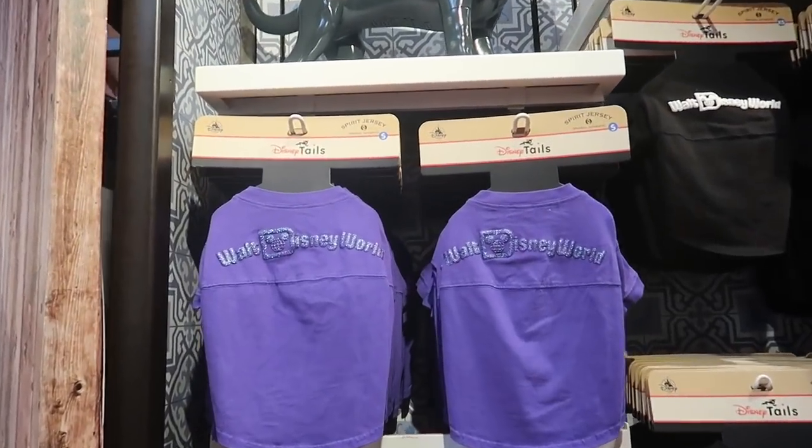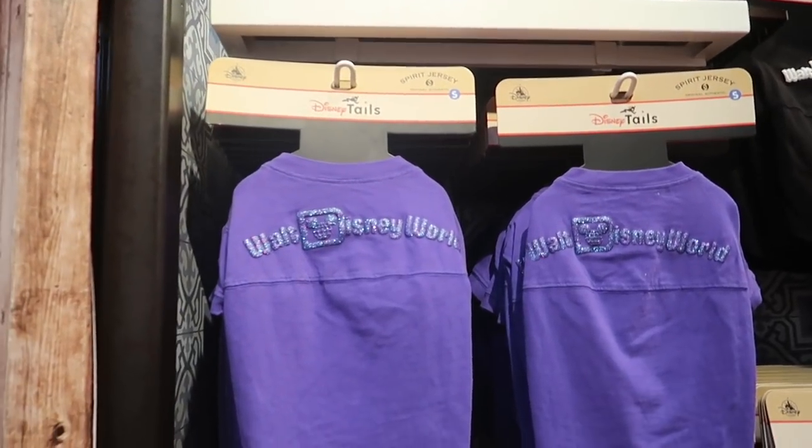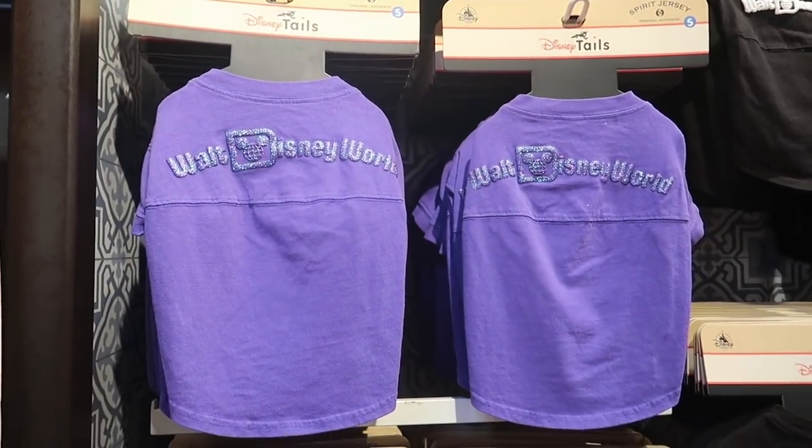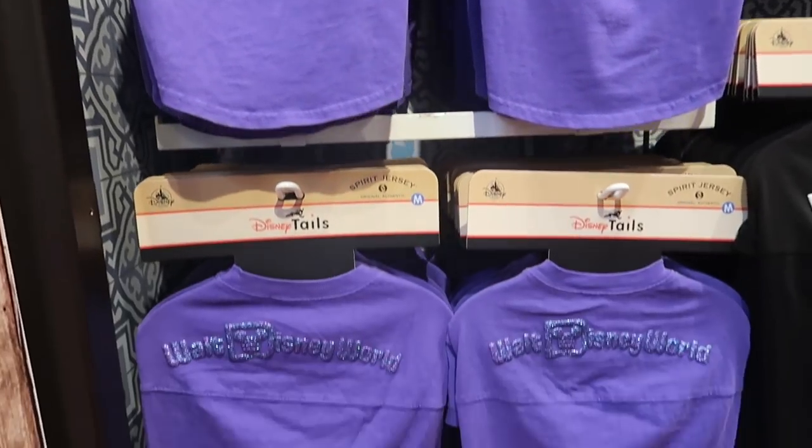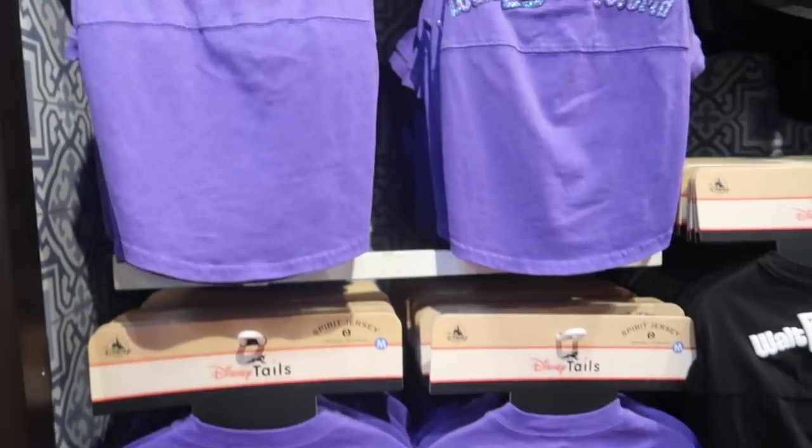Every time I come in I check, and Disney Tales finally has the dog purple spirit jersey back in stock — but they don't have extra small. Lee, you're lucky!